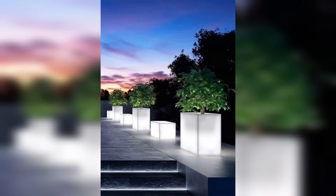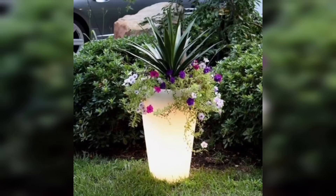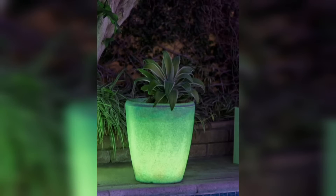They emit a soft glow at night, creating a magical atmosphere especially in a garden or patio, where they can be strategically placed to highlight the natural beauty of your plants.